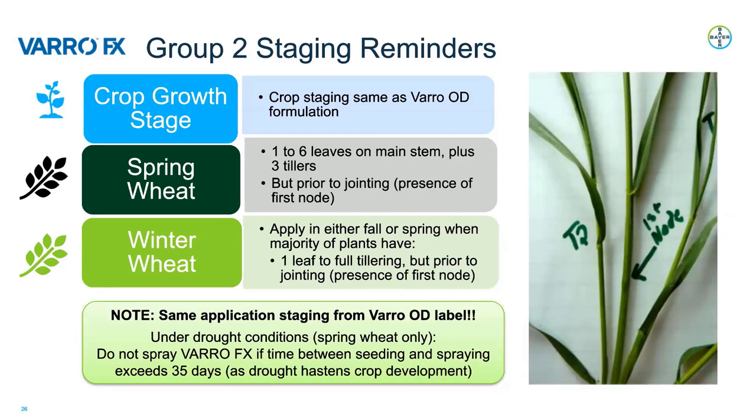Staging is really important with any Group 2 product. The crop staging for VarroFX is the exact same as the Varro OD formulation, so if you're already familiar with staging for Varro, you'll be good to go. For spring wheat, apply between one to six leaves on the main stem plus three tillers, but prior to jointing, which is indicated by the presence of the first node. Nodes are bumps that appear on the main stem above the crown, and the appearance of the first node marks the transition from vegetative to reproductive growth. You can feel along the main stem with your thumb and index finger for this node, or open the main stem with a razor to see if anything is developing.